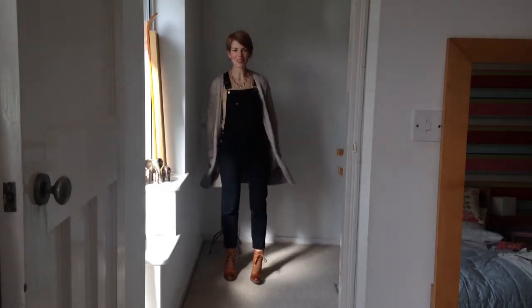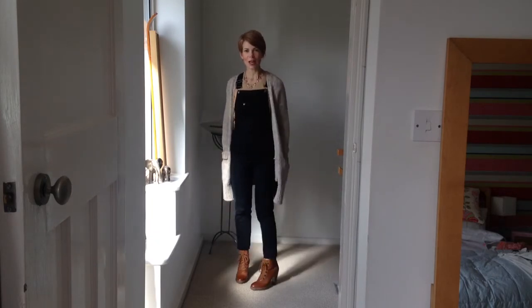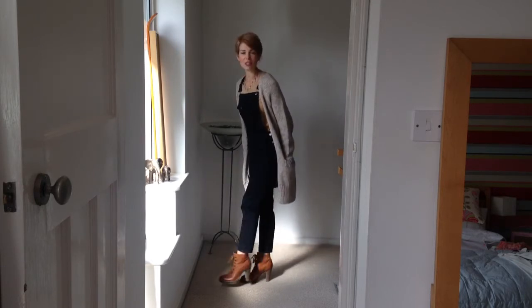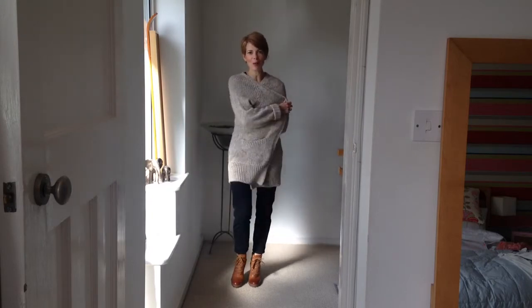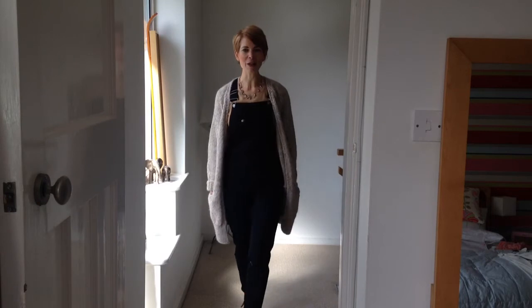This is my second look with the dungarees — very much more laid back than the first look. I've still got a heel on with these; in fact, these boots are probably higher than the first pair of shoes. These are just a little Jigsaw lace-up boot. Then I've got the chunky cardigan from Zara, and underneath that just a round neck camel jumper from Topshop and a little geometric necklace. So completely different feel — much more laid back, cosy, winter afternoon type of feeling.